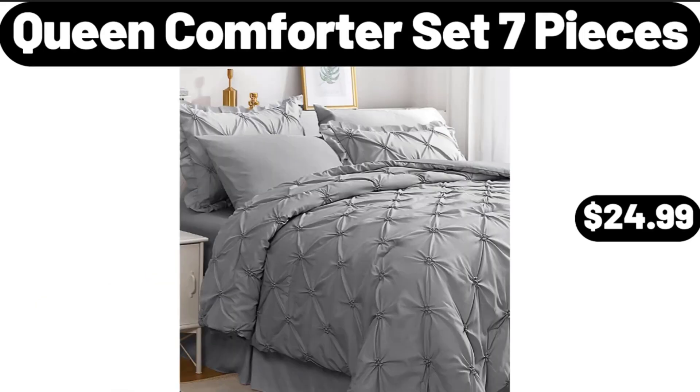Queen Comforter Set, 7 Pieces, $24.99. Please don't forget to like the video — really appreciate everything.